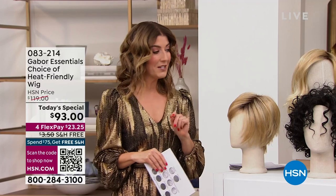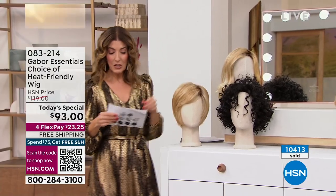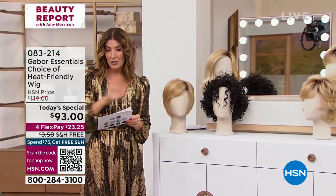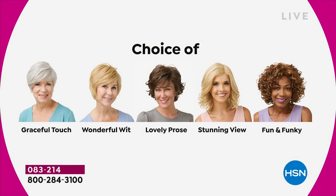It's a price for today only — under a hundred dollars, saving more than thirty dollars off. We have some really great styles, so let me walk you through each of the styles you can choose today, and then we'll talk about all the different colors available in each style. Take a quick sneak peek — write down your favorite. Is it going to be graceful touch, wonderful wit, lovely prose, stunning view, or fun and funky? They're each beautiful, each fabulous, and all come in many different colors.